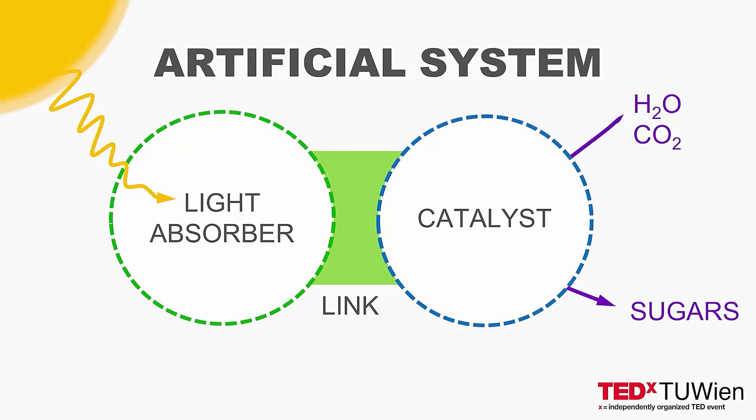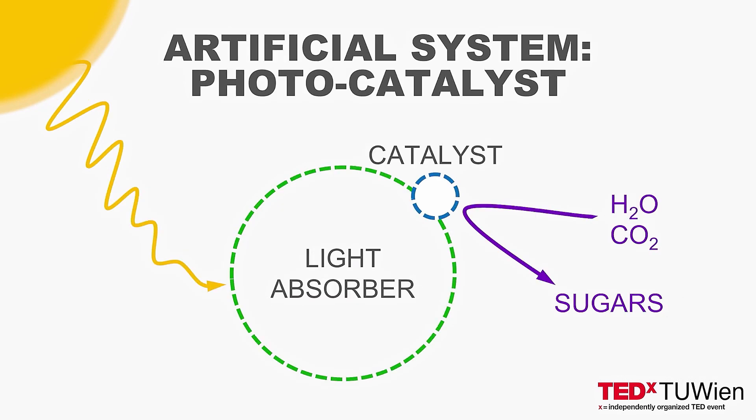After we understand the natural system and its main parts, we can think of designing its artificial version. To mimic the main functions of natural photosynthesis, we need a component able to absorb light, a component able to drive the chemical reaction, and the link between them. It turns out that you can simplify this scheme even further, so you end up with an integrated system in which these two major components are linked by design. This final material is called a photocatalyst — our artificial copy of the natural photosynthetic system — as it can both absorb energy of light photons and drive the chemical conversion.